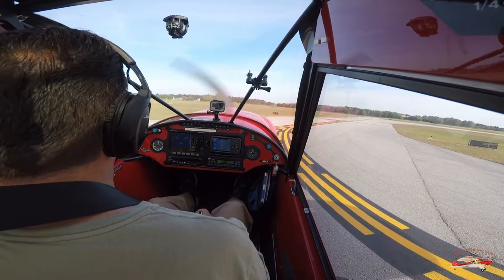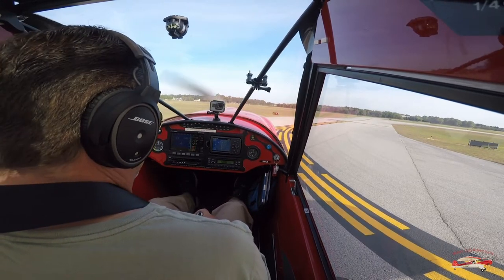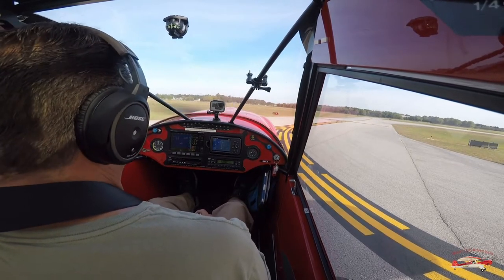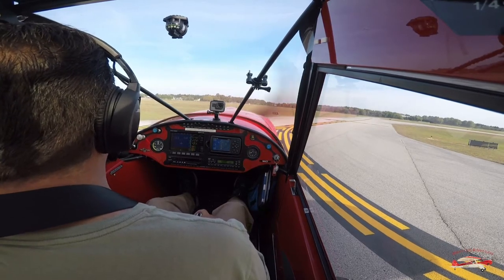Air 1, I've got you on sight for final 09. Confirmed somebody's holding short 09 at this time. Roger that, this is Red Cub 41 Charlie Tango, will be holding short at 9 for your arrival.